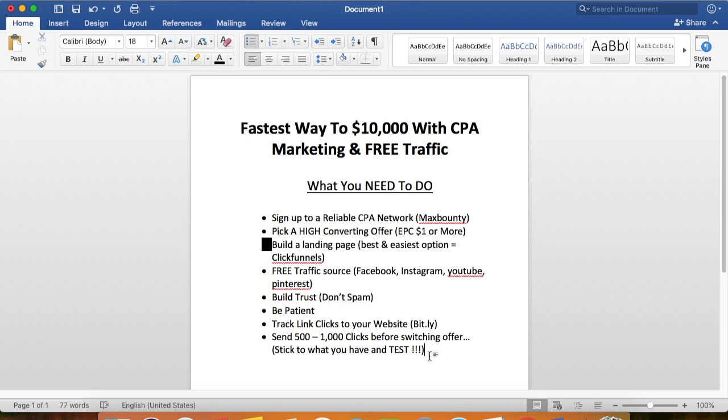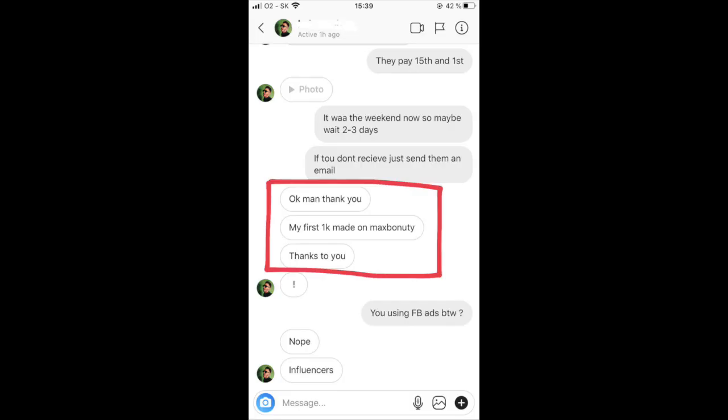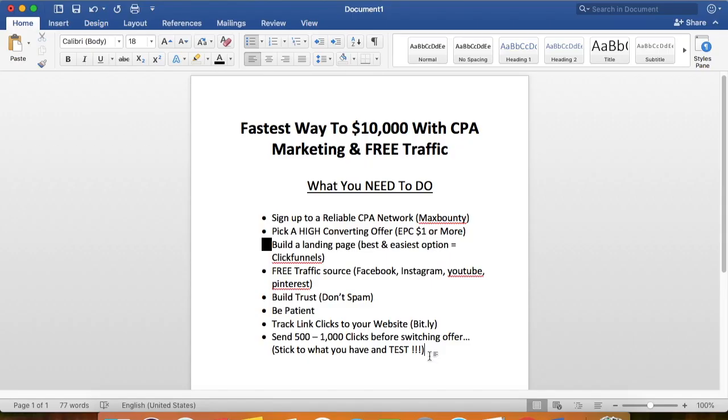If you have any questions regarding CPA marketing or want one-on-one mentoring, I offer a one-hour mentoring call for anyone interested in taking CPA marketing to the next level. I can help you build your first profitable campaign online and lead you by the hand to become a successful CPA marketer. Click the link below to schedule a call with Damien Black — I've helped many students and I'd love to get started together with you.